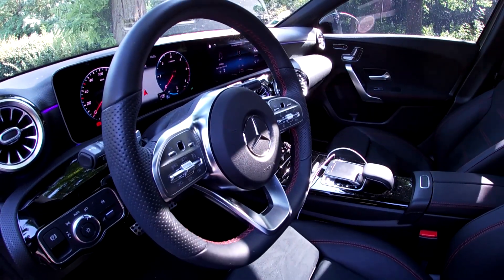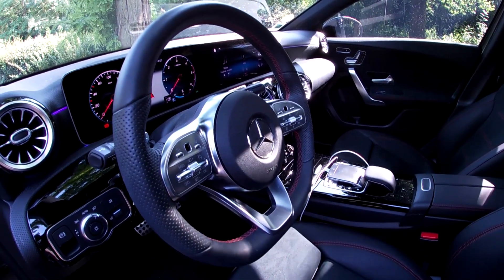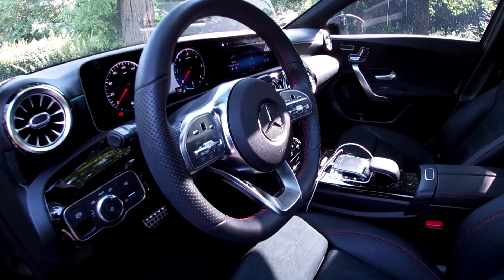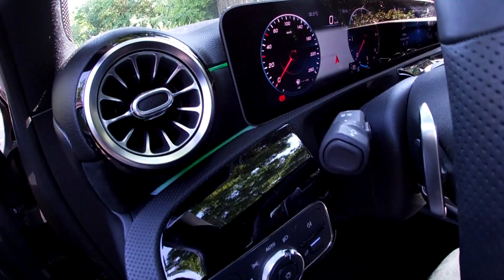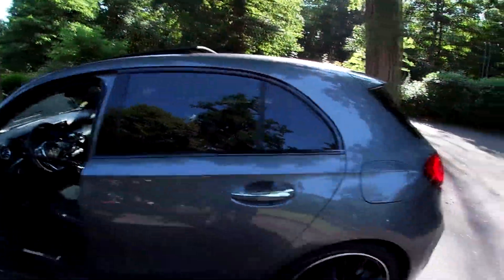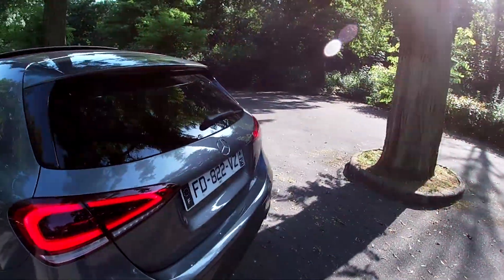Dis Mercedes. — Oui. — Change la couleur. — Couleur verte. — Ok, je change la couleur. Donc comme vous pouvez le voir, la couleur est devenue verte. Avec la nouvelle reconnaissance vocale, on peut faire beaucoup de choses, comme changer la clim, ouvrir le toit panoramique. Dis Mercedes. — Oui, s'il vous plaît. — Ouvrir le store. — D'accord, j'ouvre le store par soleil.